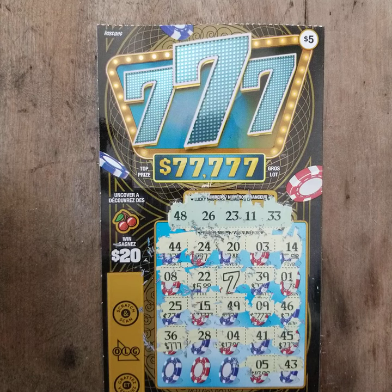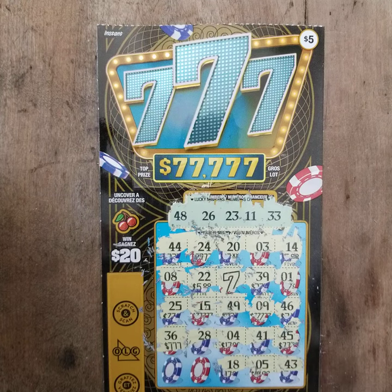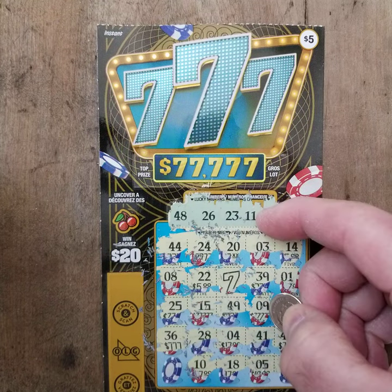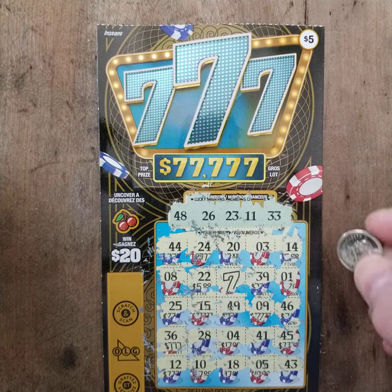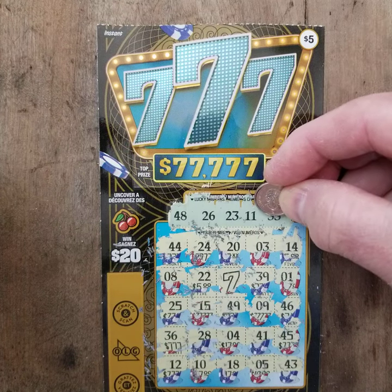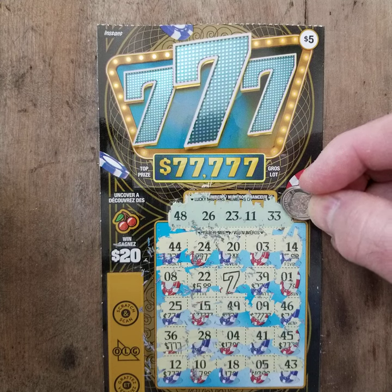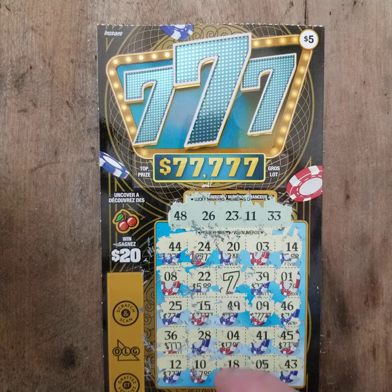Our last 3 scratch-offs, and some 7s — needed some 7s. 18 — that's not a match. Number 10 — we had 11. Final number: 12 — no match. So we needed 11, 23, 26 — and 33 and 48. We had a 43, an 8, and a 28.